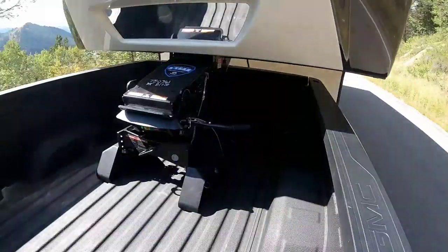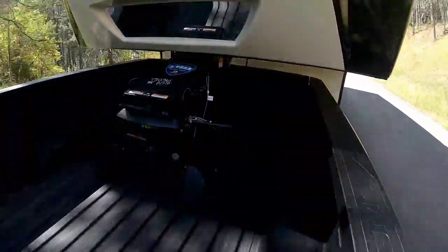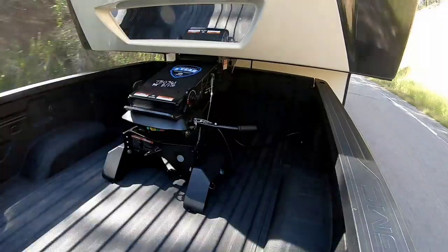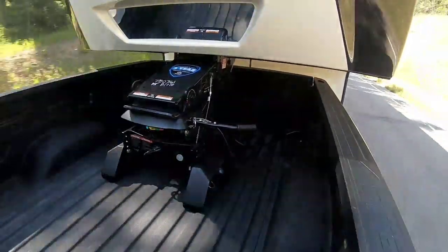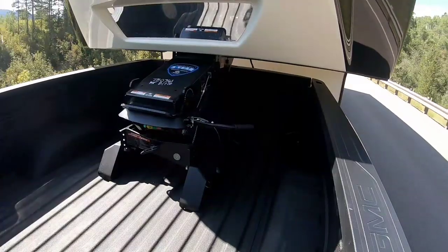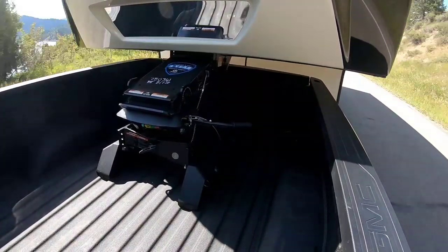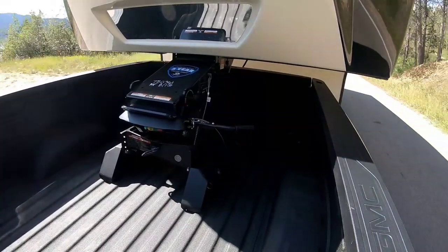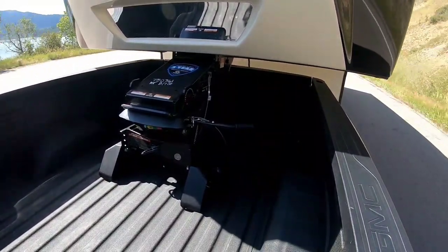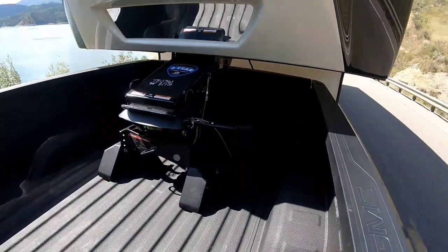With a gross vehicle weight rating of 7,495 pounds, I would generally suggest a 3-quarter ton truck, whether it's gas or diesel. I do not believe you need a diesel truck at that weight. I do believe that a 3-quarter ton truck is a heavier and more stable towing platform for any trailers over 6,000 pounds. 7,000 pounds is usually the limit where I'll draw a line — anything above that, I generally recommend you go with a 3-quarter ton truck.